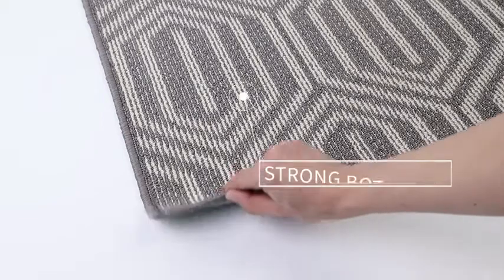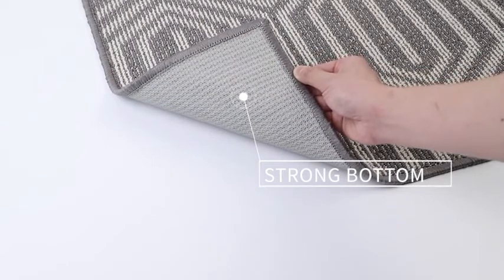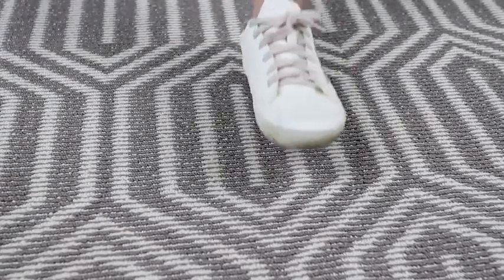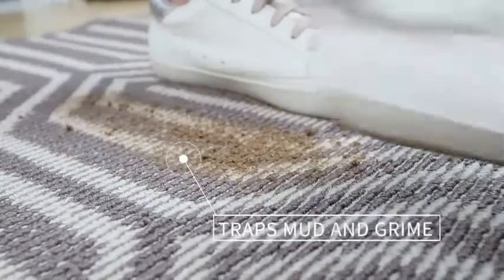The strong underside on the mat features durable TPR rubber backing, helping it to stay in place on your floor. Our doormat helps to scrape off mud, grime, and snow when you come from outside.